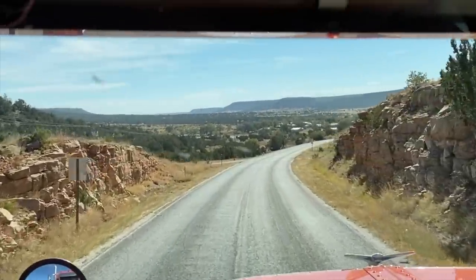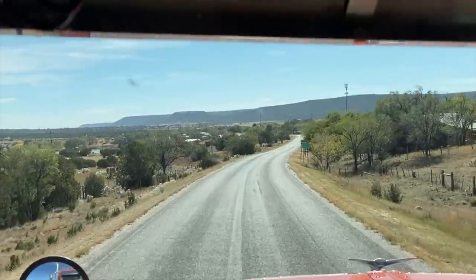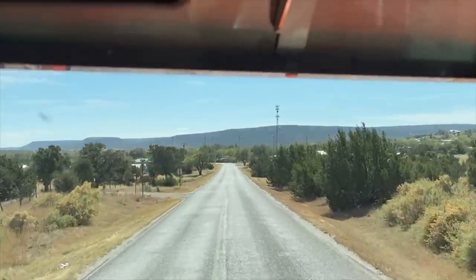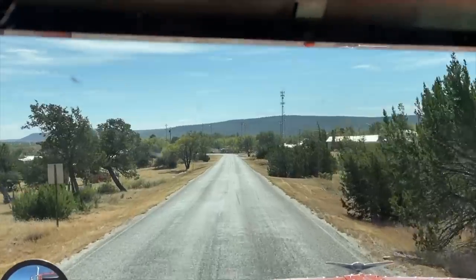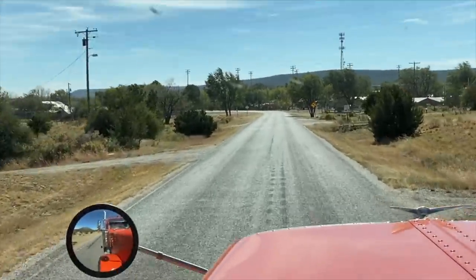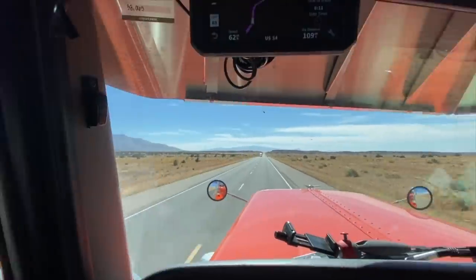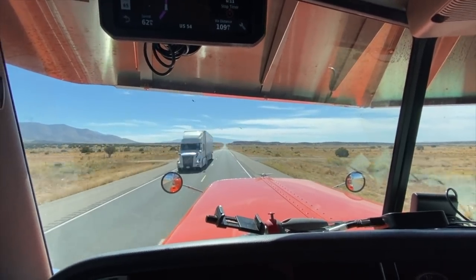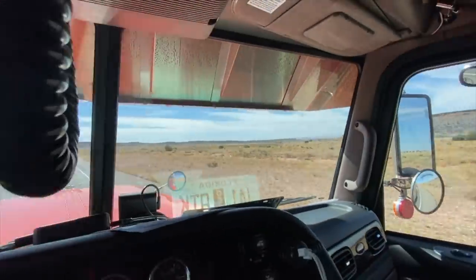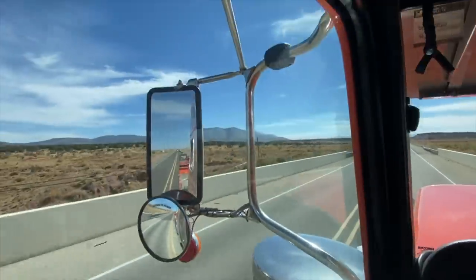Guys, this is Highway 42. Coming into a little town here — at the end of the street turn right, gonna have to make a turn, and a half mile turn right. Really impressive, starting to get a little bit more traffic. Very beautiful — definitely a place I will come back to.